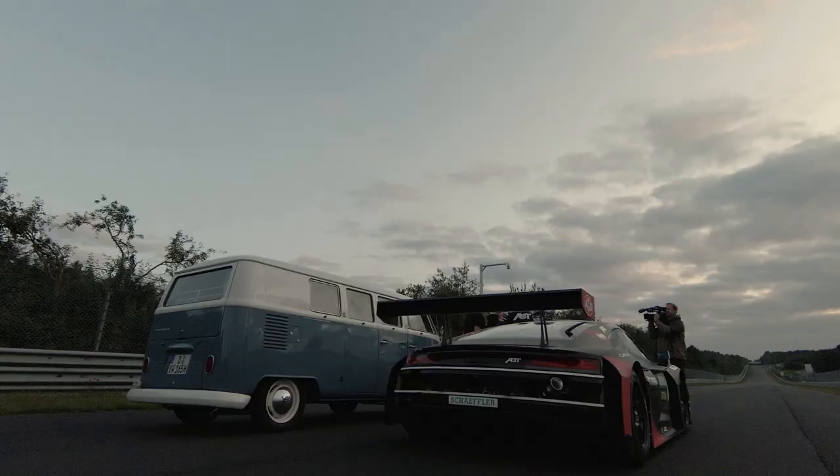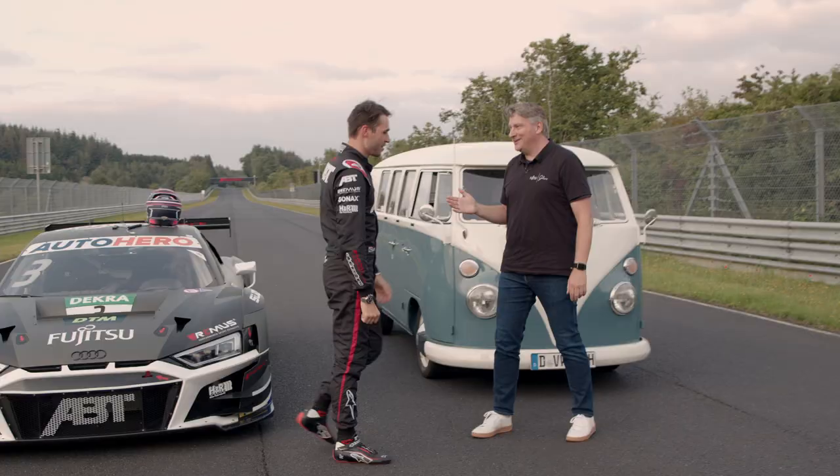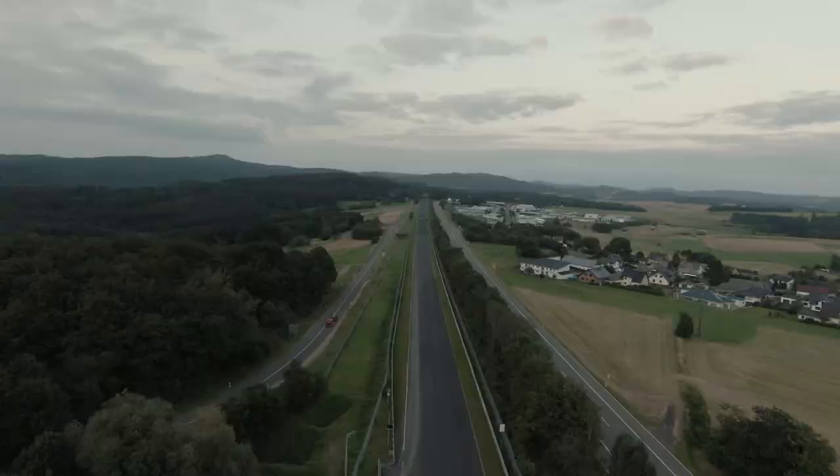Nice to meet you Kevin. All good? So I see you are preparing for the race this weekend. Yeah, I was just doing a little shakedown and then I saw you on the Döttinger Herr. What are you doing here?